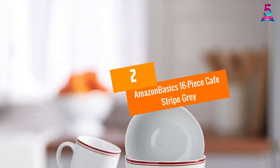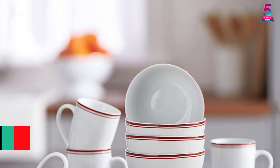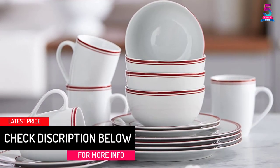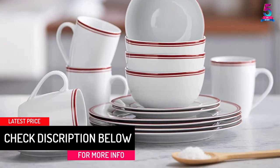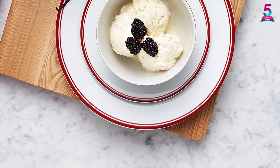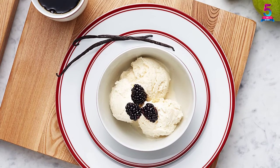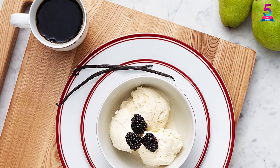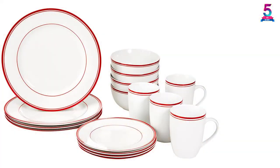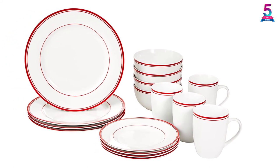At Number 2: Amazon Basics 16-Piece Cafe Striped Gray. Bring an elegant sense of contemporary style to the kitchen, dining room, or even the breakfast nook with this everyday Amazon Basics dinnerware set. The high-quality set offers reliable strength, durability, and a lightweight design for easy handling. It can be safely used in the microwave and oven — though be careful, as the plates will get hot — and can withstand a maximum temperature of 572 degrees.